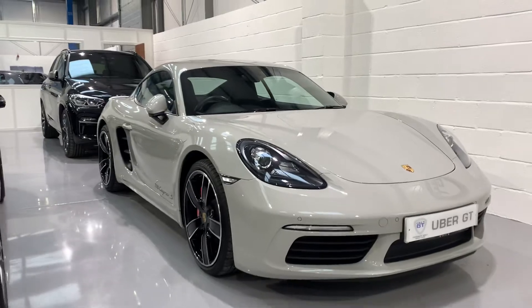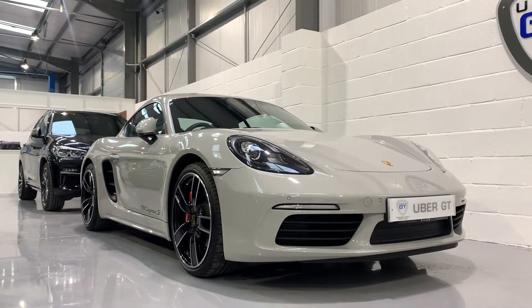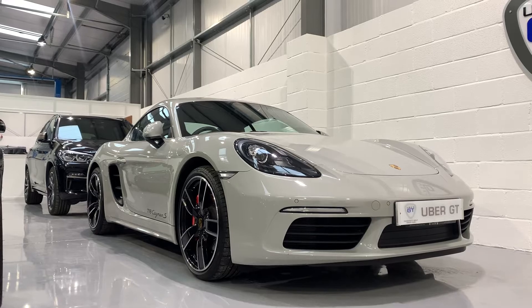If you'd like any more information on this fantastic example, please do contact us at ubergt.co.uk. Thank you very much for watching.